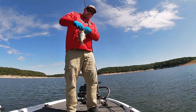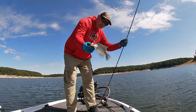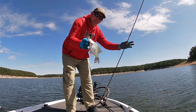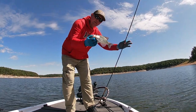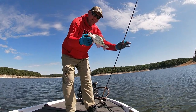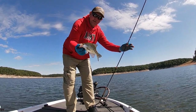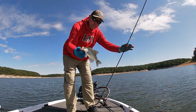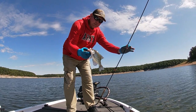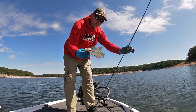That fish was right under that laydown — he came right up there and smoked it. Didn't feel him thump it. I just saw him come up and then he started swimming back down. I lifted up and he was on there. I didn't feel him hit it or nothing. They're really not hitting it too good today — I've only had 2 or 3 good thumps. The rest of them I've been watching on the screen come up and suck the minnow in, and then I set the hook on them.